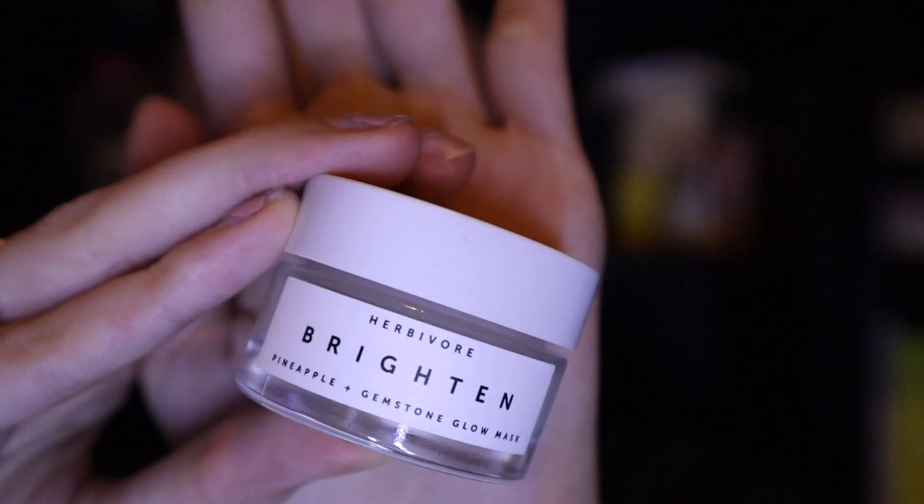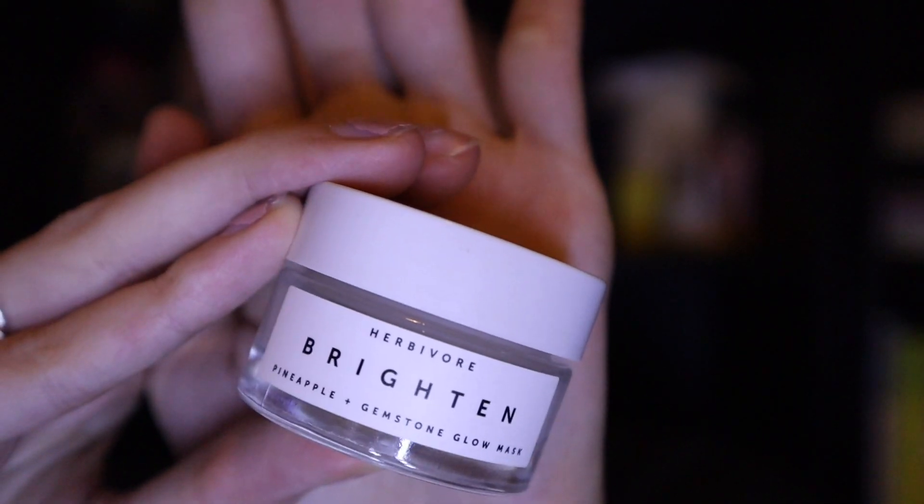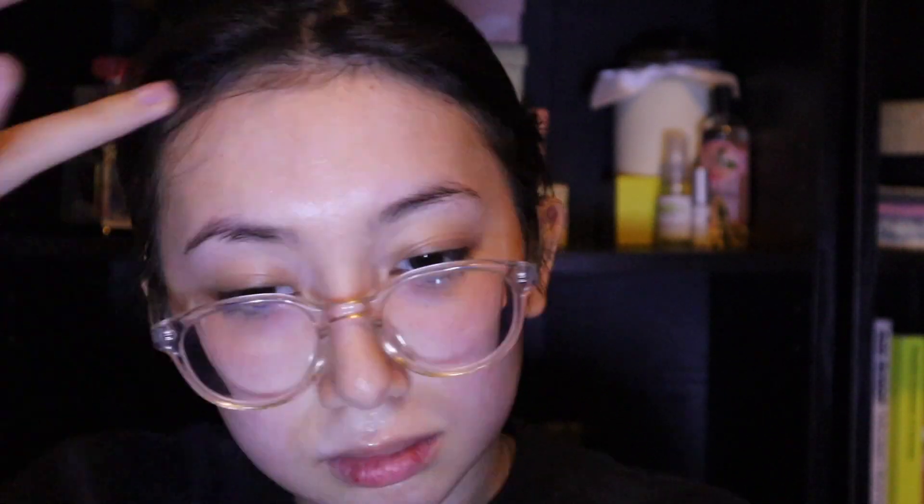First I'm going to be starting off with my brightening pineapple and gemstone glow mask from Herbivore. I've been really loving this lightweight mask. It's very dewy at application with slight tightening after about 10 minutes. I love how all of these products smell, and this one in particular smells faintly of pineapples, so it's not too overpowering for the face.